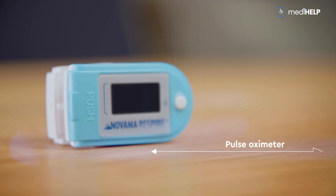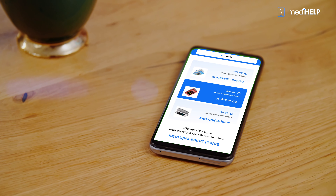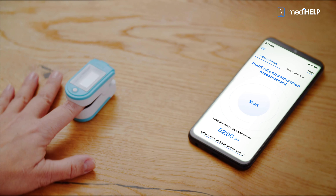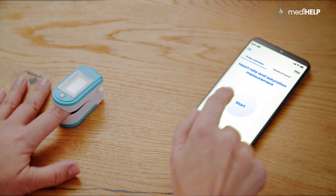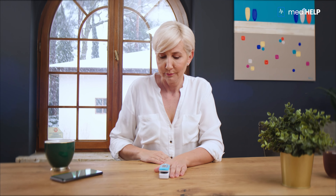Monitoring saturation levels — the saturation of arterial blood with oxygen — is crucial in cases of lung disease. A below-normal result may indicate a worsening of the patient's condition and the need for hospitalization. It is very simple for a patient to use a pulse oximeter: the patient places the device on a finger, and the results of the measurement, which takes about 30 seconds, are sent automatically to the monitoring center.